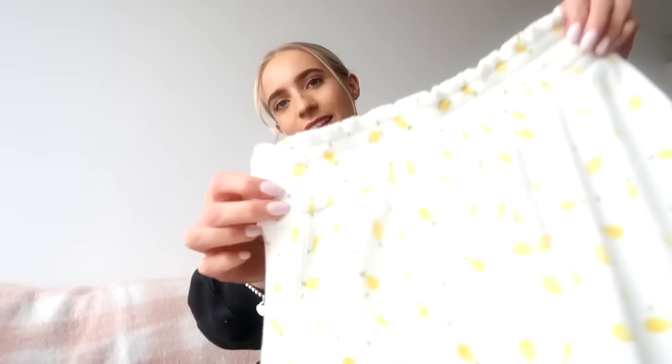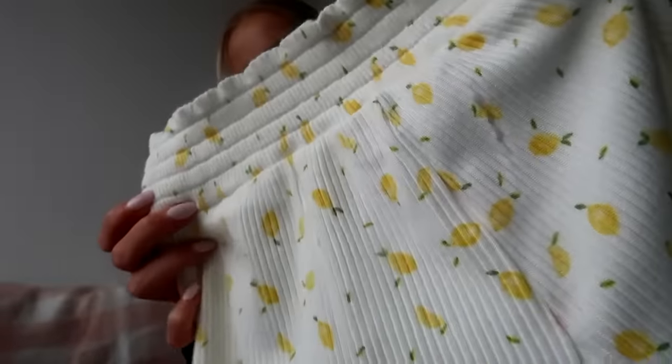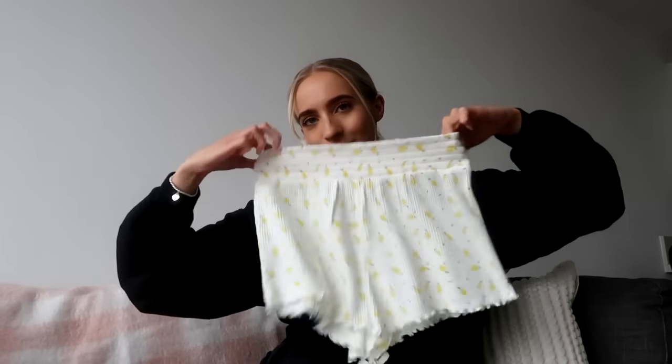So without further ado let's get started. First of all we have got these — these are from the Avenue. They are so cute, look at that little detailing. They've got little lemons on them which I think is such a vibe, especially as we get closer to summertime. They're nice and short — we love the shorts. I'm one of those people who is just always really hot no matter what the weather is.